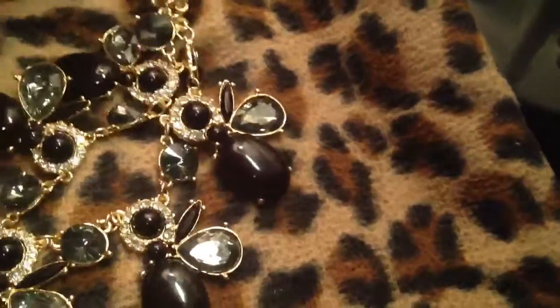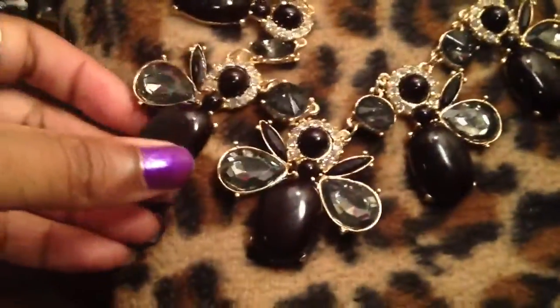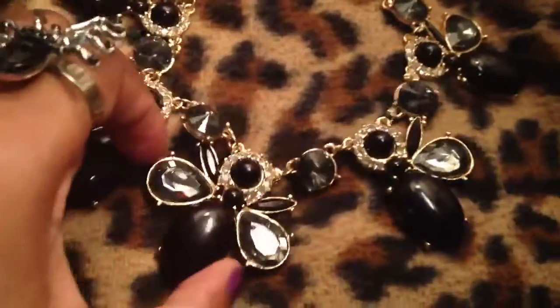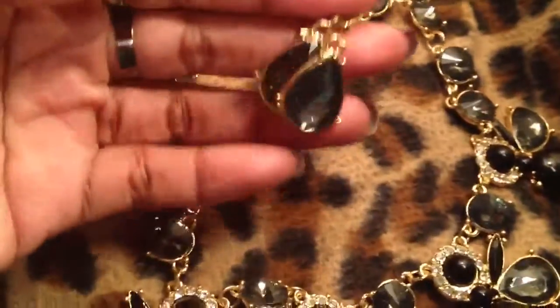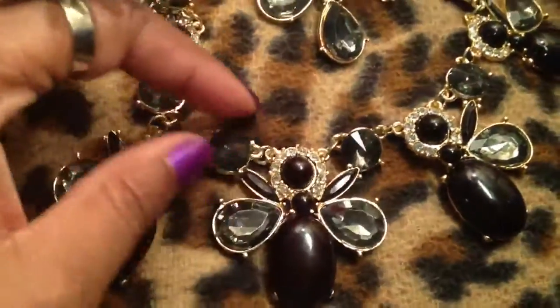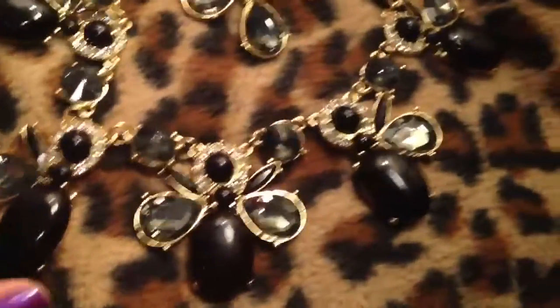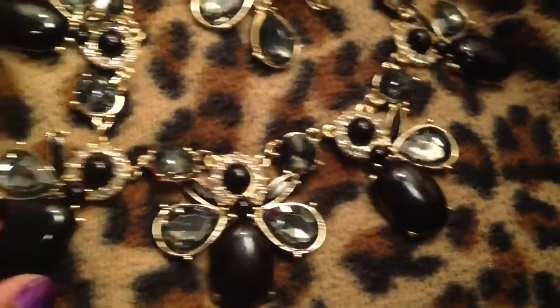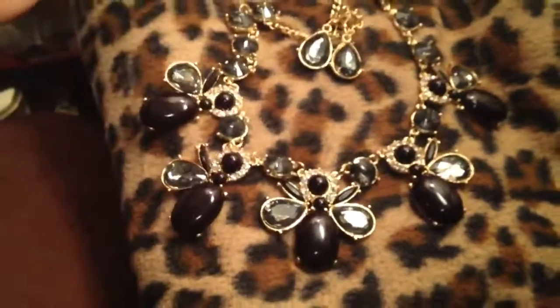I have that same necklace in a black and gray color. I thought it was really nice, and again he hooked the matching earrings onto it which I thought was cool. It almost looks like a bee — the head, the wings, the body — I guess it's supposed to be like a wasp or a bee. I'm not sure about the design but I think it's really pretty, and again those are only $3.